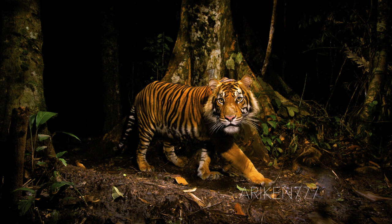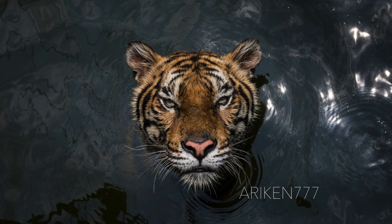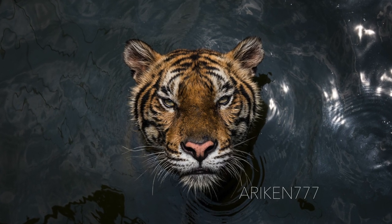Due to this isolation, Sumatran tigers evolved differently and have no problem living on their island home. The Sumatran tiger population is in decline, mainly because of human activity like the expansion of palm oil plantations.